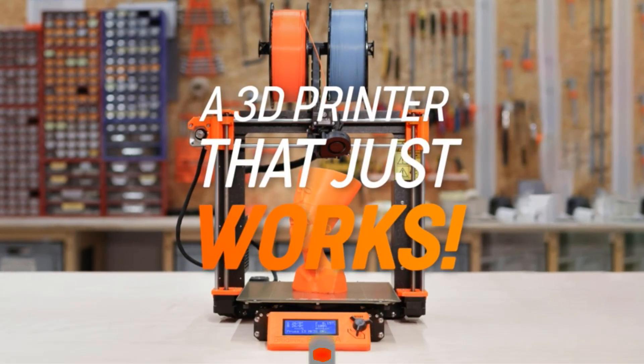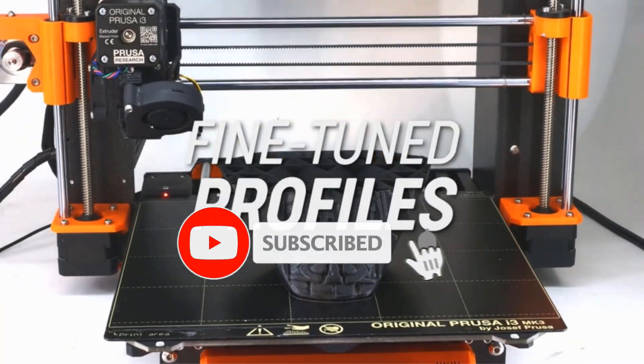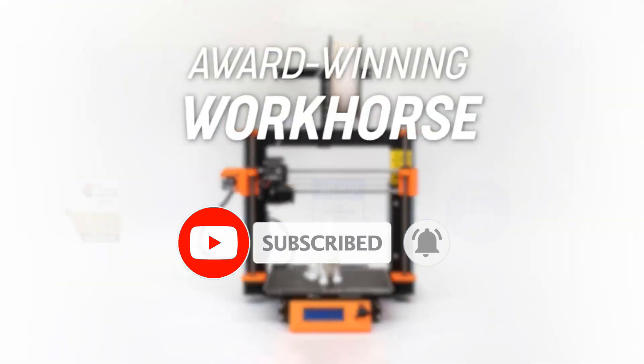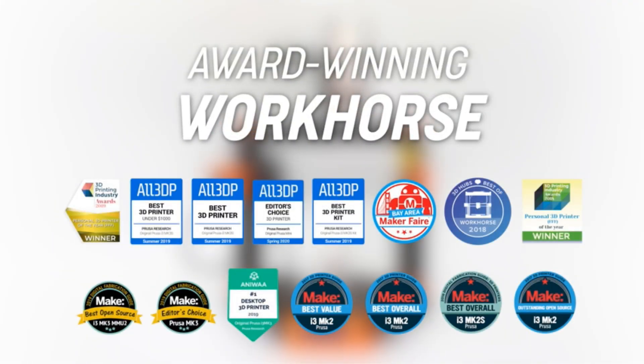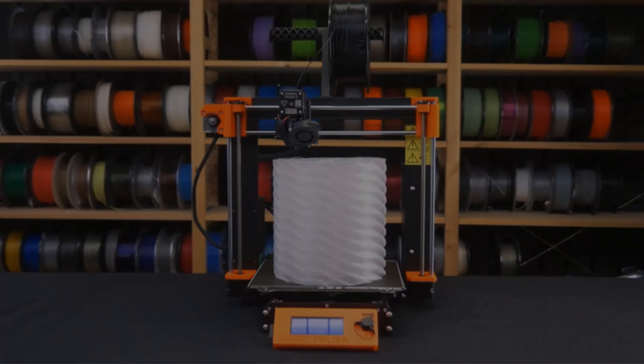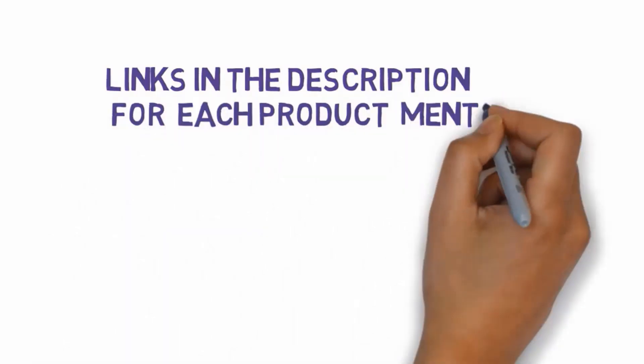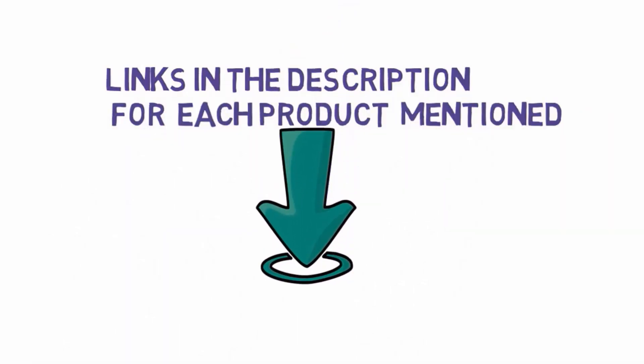Are you looking for the best 3D printers under $1,000? In this video we will look at some of the best 3D printers under $1,000 on the market. We have included links in the description, so make sure you check those out to see which one is in your budget range.